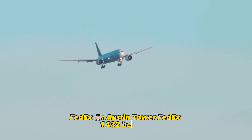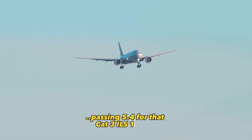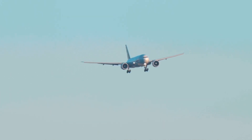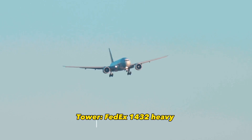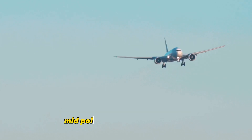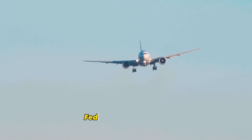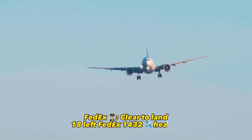Austin Tower, FedEx 1432 Heavy, passing 5.4 for the Cat 3 ILS, 1-8 left. FedEx 1432 Heavy, Austin Tower, 1-8 left RVR touchdown 1,400, midpoint 600, rollout 1,800, 1-8 left, clear to land. Set to land 1-8 left, FedEx 1432 Heavy.